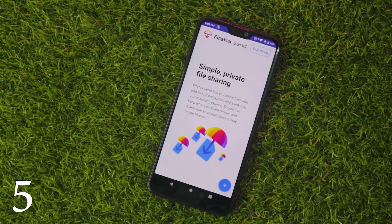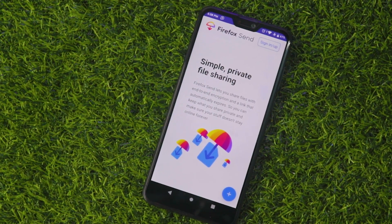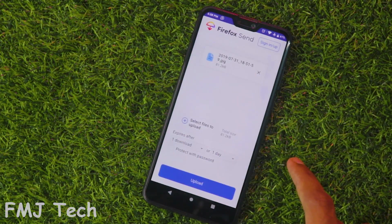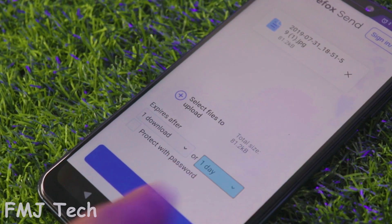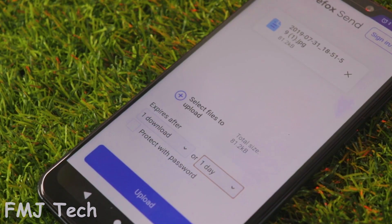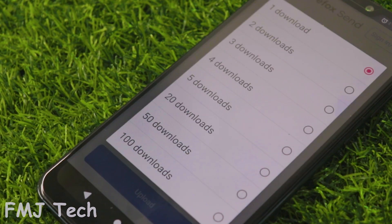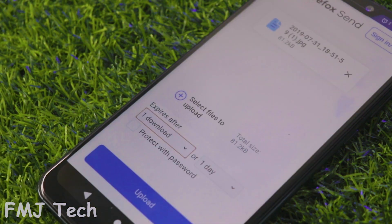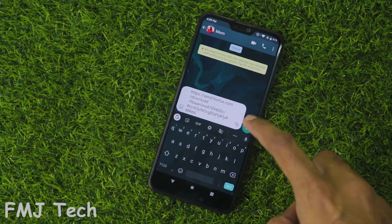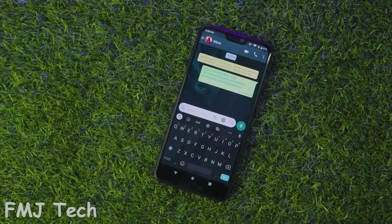The first app is Fireforce. This app lets you send any file anywhere, and it has a very unique and useful feature — you can set conditions after which the files will expire. For example, after they've been up for one day or after they've been downloaded a certain number of times, the file will expire. The link generated is a direct download link and the other person doesn't need to install any software. There are no ads.